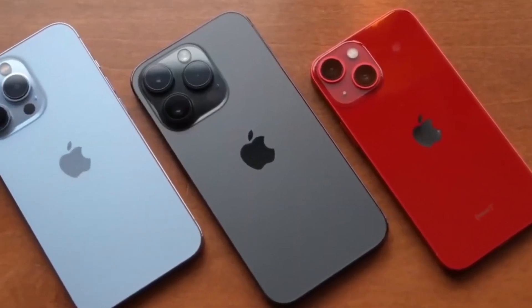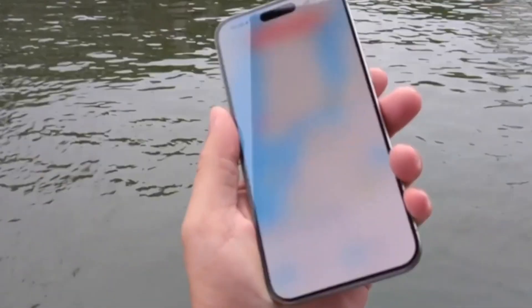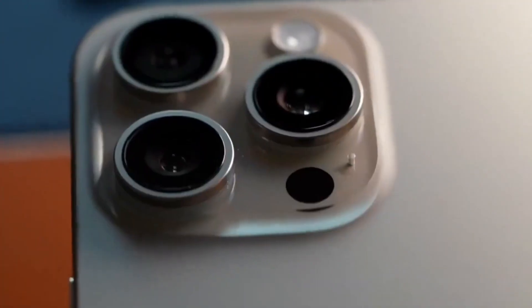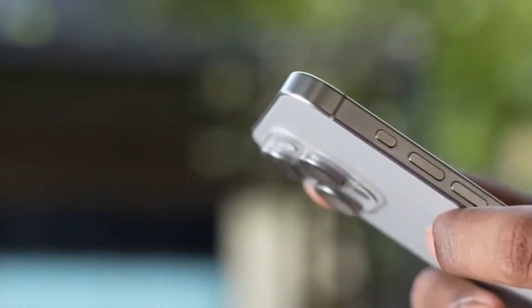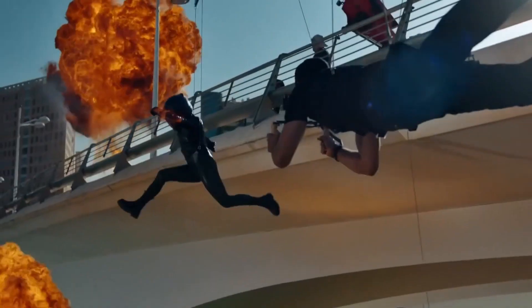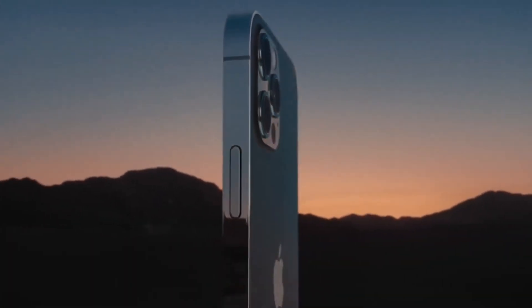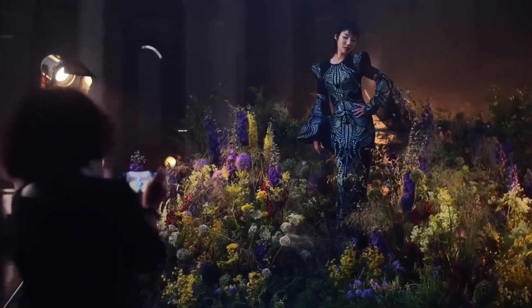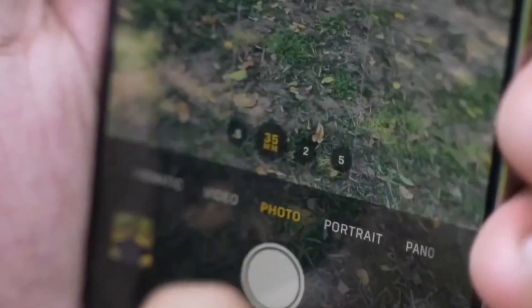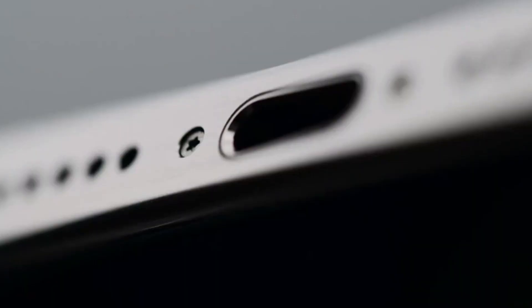Introducing the capture button. There's exciting news for those who live to capture the moment. The iPhone 16 might just feature a brand new capture button. This addition is poised to revolutionize how we take photos and videos, offering the convenience of snapping the perfect moment or starting a video with a single press. For photographers and vloggers, this could be a total game changer, streamlining the creative process like never before.